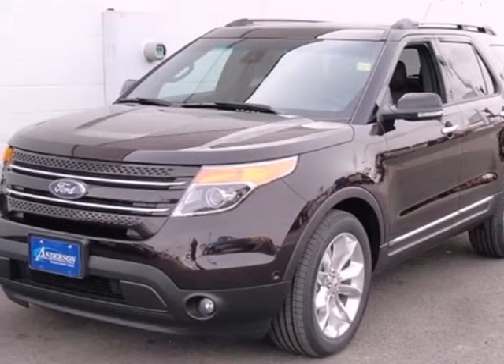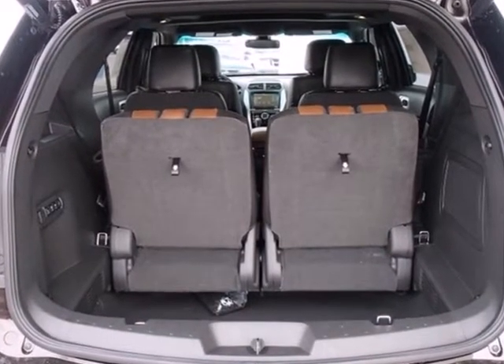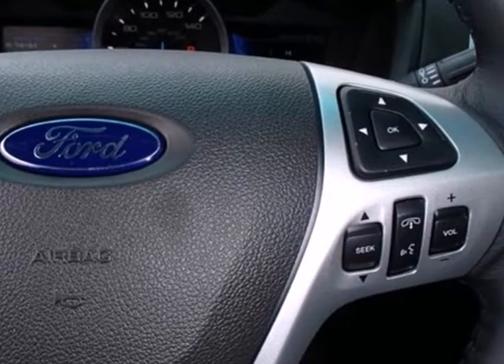Here's a 2013 Ford Explorer. Packed with safety features for you and your family, it's easy to see why this is one of the best SUVs on the market. The interior is comfortable with seating for the whole family.